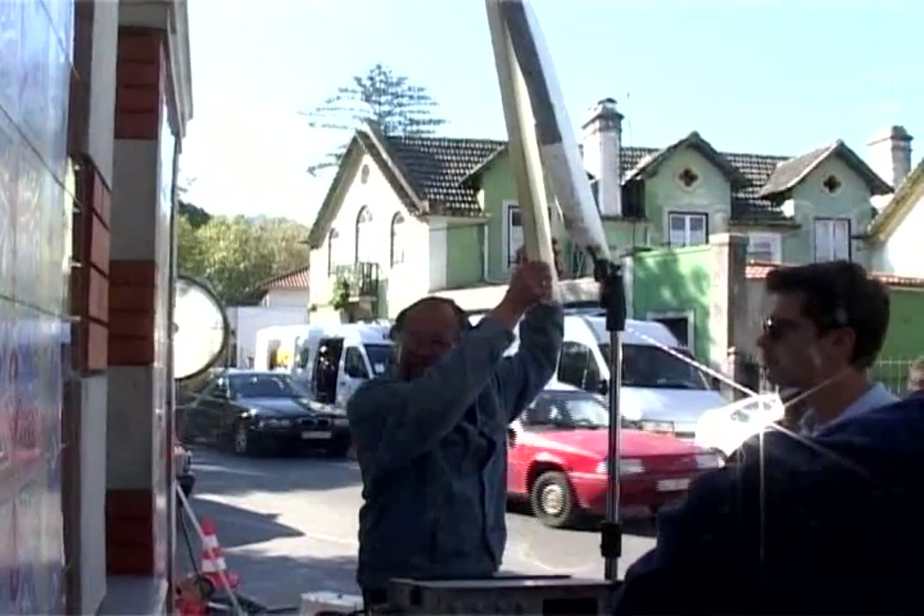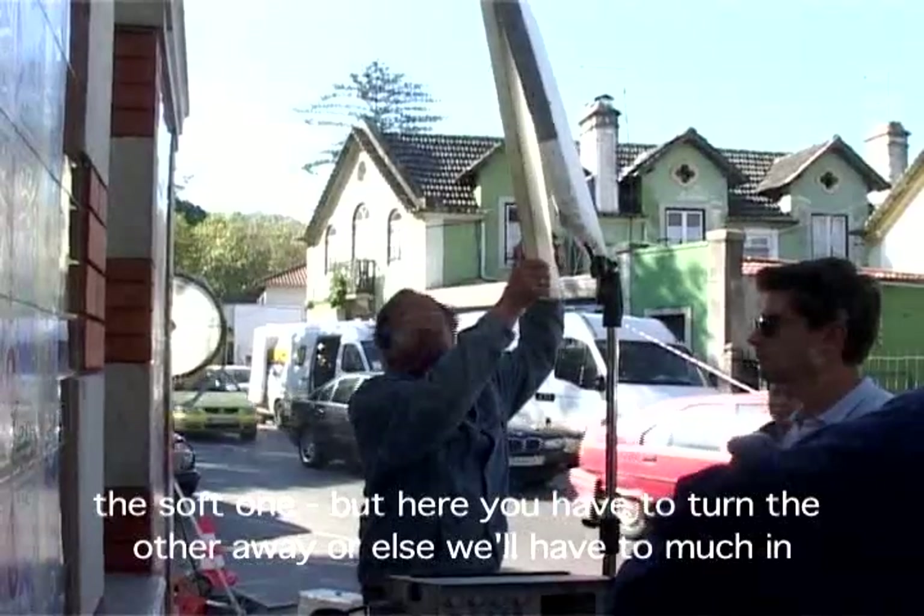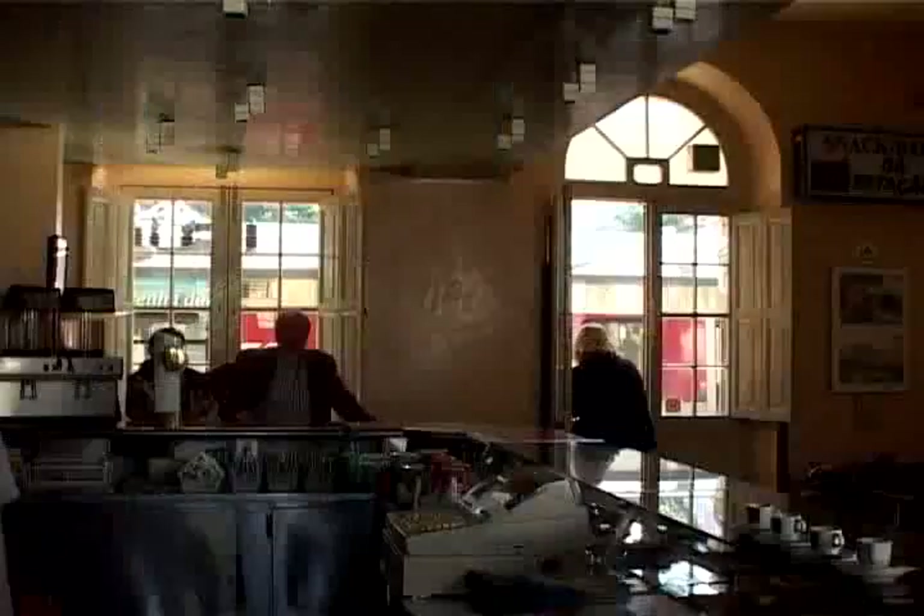The water. All the lighting came into the station restaurant in Sintra from outside too — key, fill, and rim light.